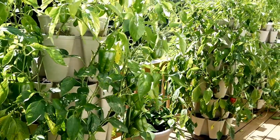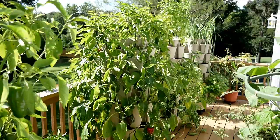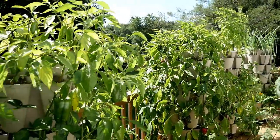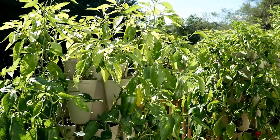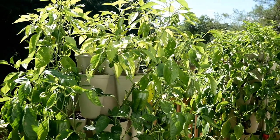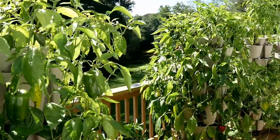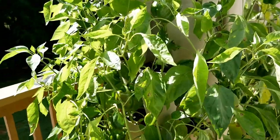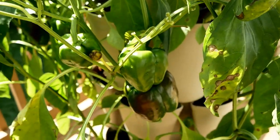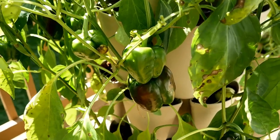It thrives in moist, humid conditions, which is all we had in July — it rained I think every evening. Plus these were down at the end where they weren't receiving as much air circulation. Hopefully they will recover. I've been spraying with different things to try to get it under control, and I'm just crossing my fingers. If the brown spot starts spreading to the fruit, I will probably just go ahead and harvest everything and chalk it up to experience.